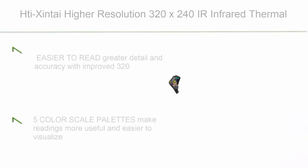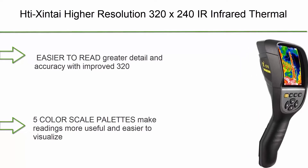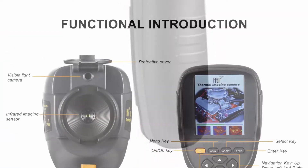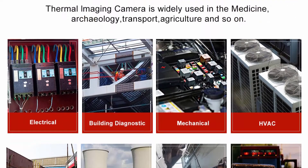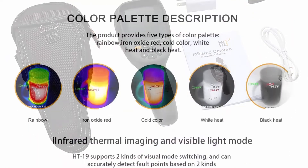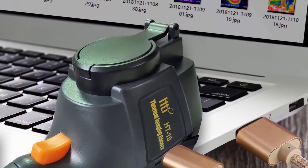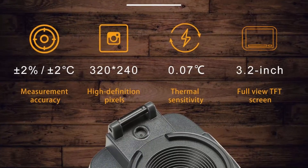Number 4: Tie Shintai higher resolution 320x240 IR infrared thermal imaging camera, model HTi-19, with improved 300,000 pixels, sharp 3.2-inch color display, battery included, lightweight and comfortable grip. Professional quality IR thermal imager used for home inspections, firefighting, farming, electronics manufacturing, traffic, and archaeology. Accurate to 2.5 degrees Fahrenheit with five color scale palettes.